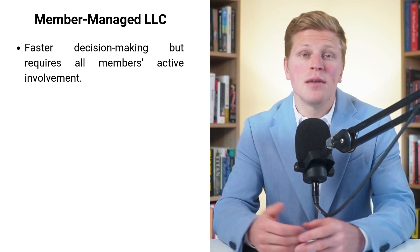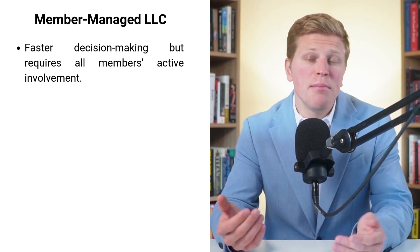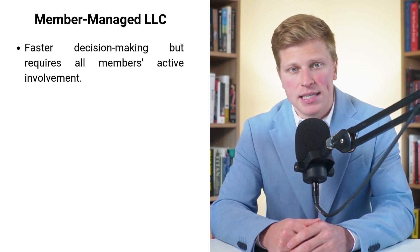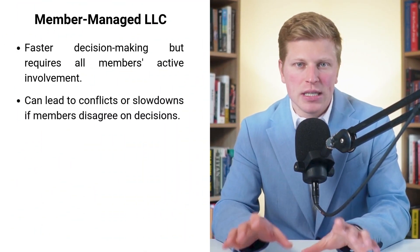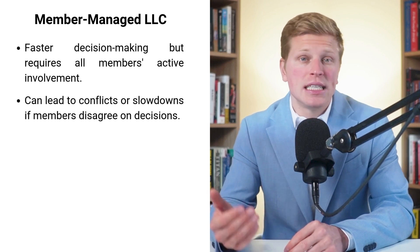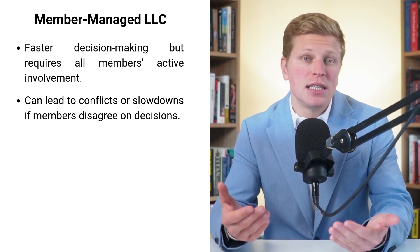But with great power comes great responsibility. In a member-managed LLC, all members need to be actively involved in the business. This can be a challenge if some members aren't able to commit the time or don't have the necessary skills to manage certain aspects. For example, if you and your college buddies start a tech company and one is great at coding, another at marketing, but nobody handles finances — in a member-managed LLC, you'd all be responsible for figuring it out. When everyone has an equal say, it can also lead to conflicts if members disagree on important decisions, potentially leaving your business stuck in neutral.